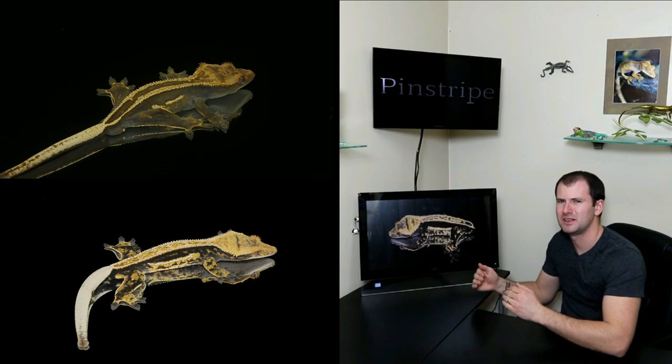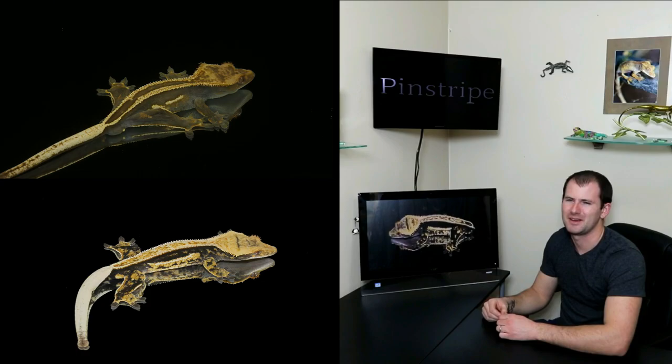I just think quad stripes are absolutely stunning. They're very clean, very sleek looking, very beautiful animals. That's the pinstripe morph — number 10 on our countdown.